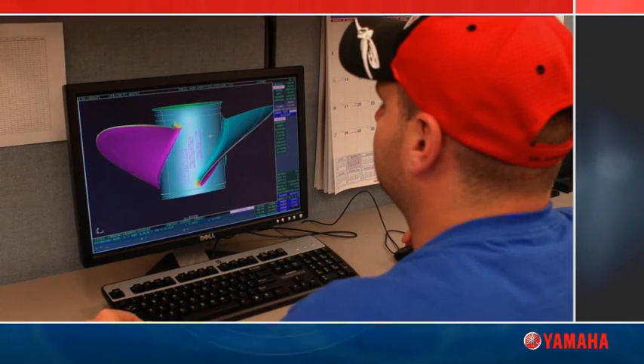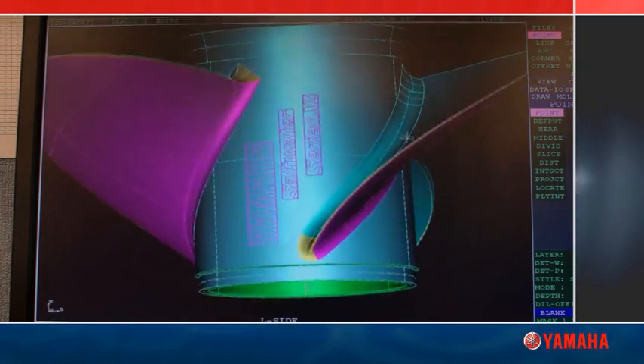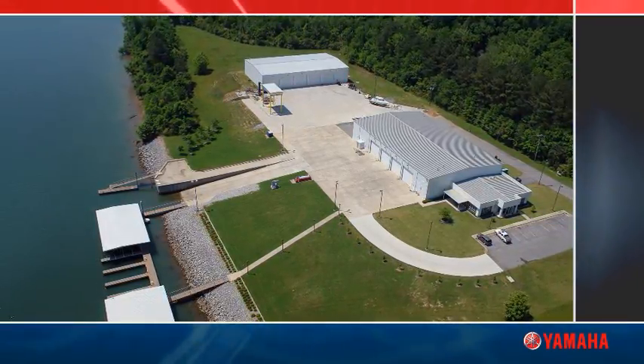While all this is going on, there is a team of engineers at two facilities working on new propeller designs that will be used in new applications. Not only do we have CAD design capability at our manufacturing facility, but Yamaha has testing and evaluation capability at its Bridport, Alabama testing facility.